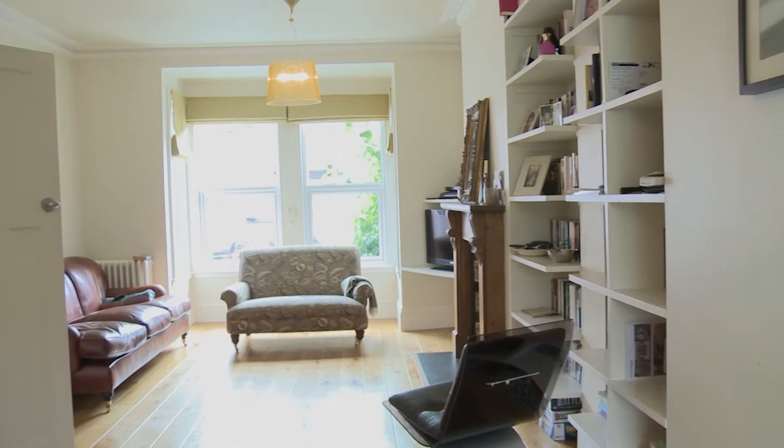Very light room, massive bay window in front here, which is really nice, lets loads of light in. It's been double glazed, so not a lot of people have done that, but they've done that. That's good.